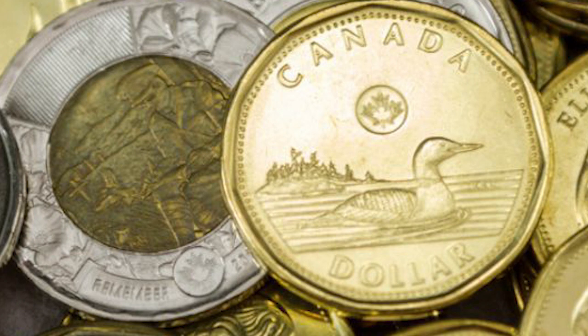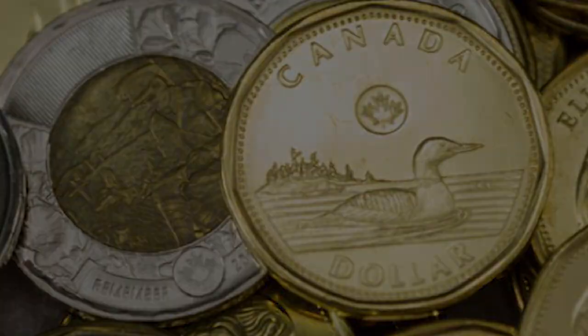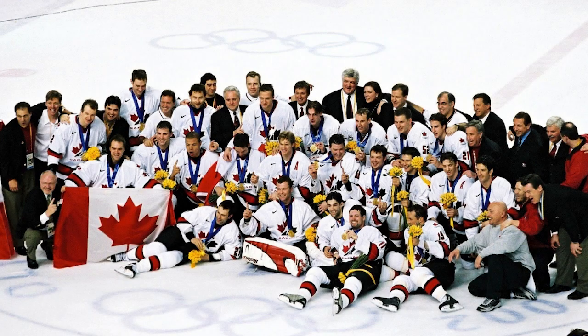By 2017, 1.3 billion loonies had been produced, with each loonie lasting an average of 20 years. There are so many loonies out there now that if you put them side by side in a line, they would easily span across Canada's national highway system. Today, the loonie is not just a coin — it is an iconic symbol of Canada, synonymous with the Canadian dollar.